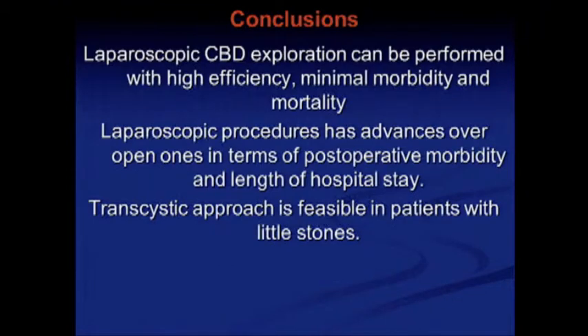Our conclusions: Laparoscopic CBD exploration can be performed with high efficiency, minimal morbidity, and mortality. Laparoscopic procedures have advantages over open ones in terms of postoperative morbidity and length of hospital stay. The transcystic approach is feasible in patients with small stones.